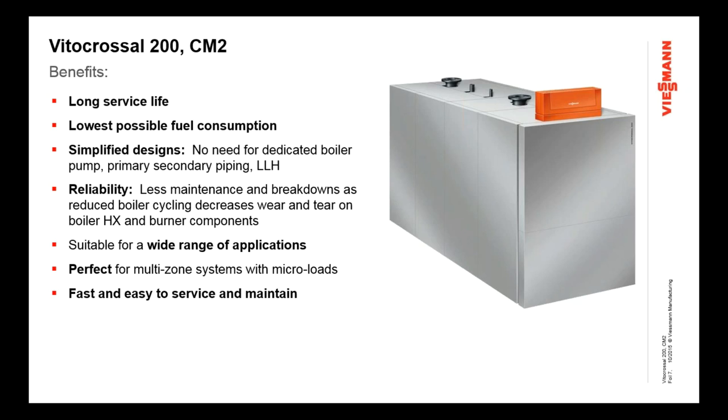Reliability — customers want reliable products. With the reduced cycling and less wear and tear caused by the high-mass design, we don't have as many breakdowns or as much thermal and mechanical stress on the components. The boilers are suitable for a wide range of applications, perfect for multi-zone systems. And it's fast and easy to maintain. These are real tangible benefits that customers are out there looking for, and this boiler really delivers.